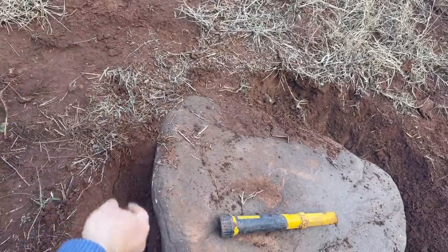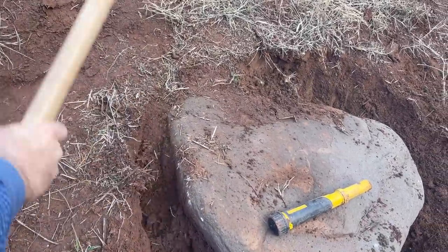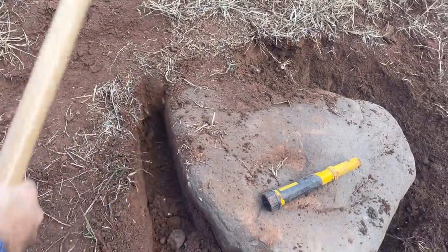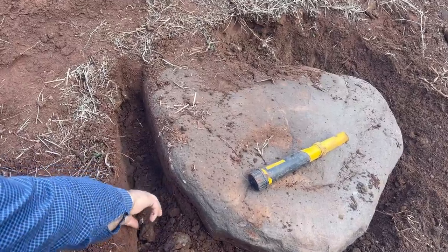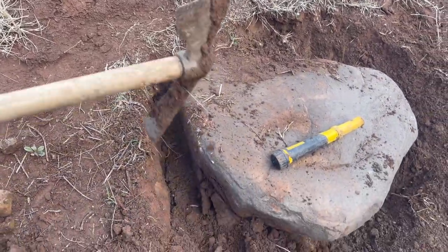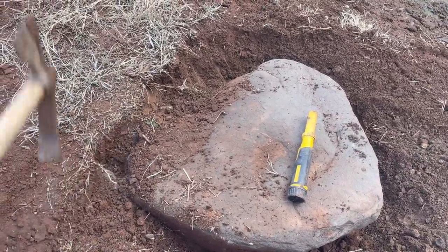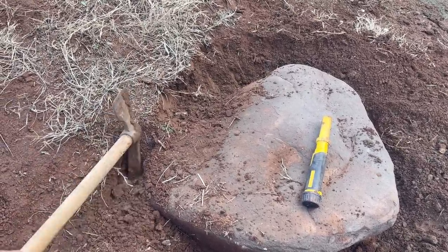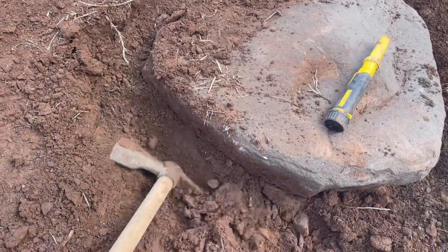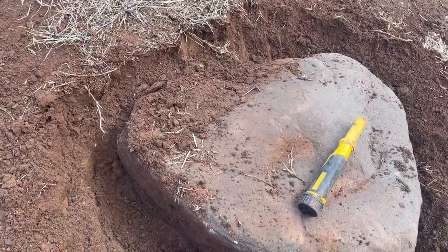This is a very mysterious place. The treasure map says there are many treasures in this area. This is very dangerous — we have to be very careful.